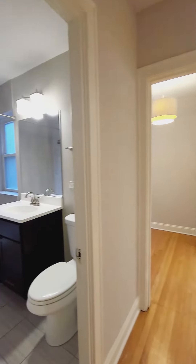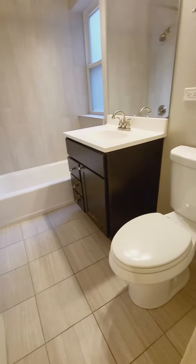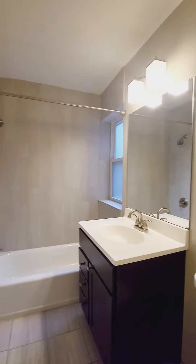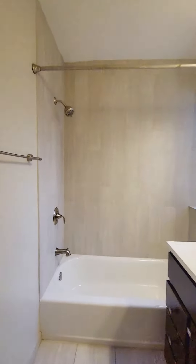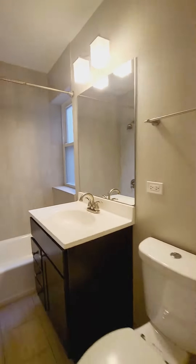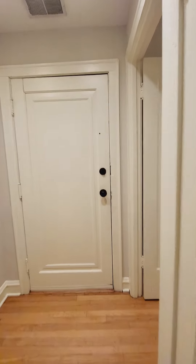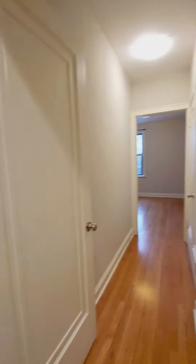Central furnace, brand new bathroom, all new tile, vanity, light fixtures. There are fixtures, there's your bedroom.